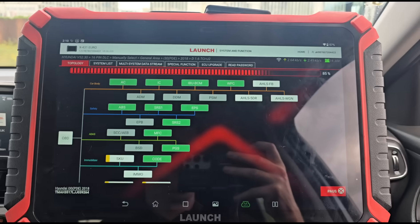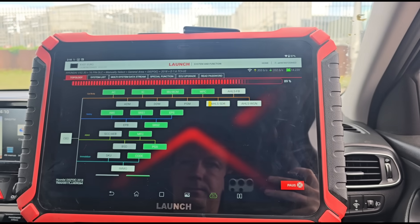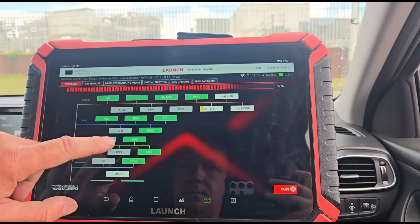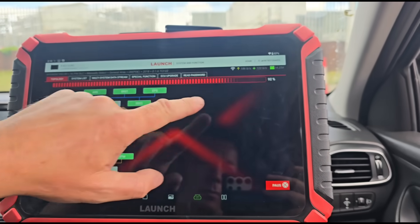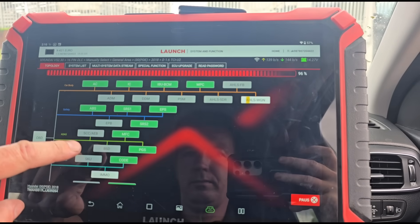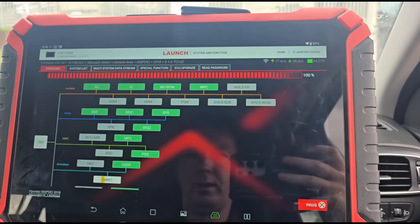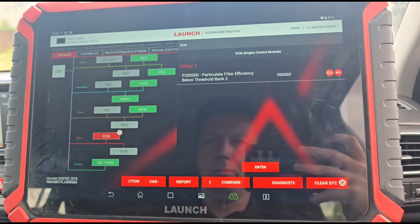The customer doesn't know what the fault code is — all they know is it's been regenerated and the fault keeps coming back. We're going to see what we can find. The scan shows one fault in the engine, everything else looks green. ECM P2003 — yeah, it's exactly what I thought.